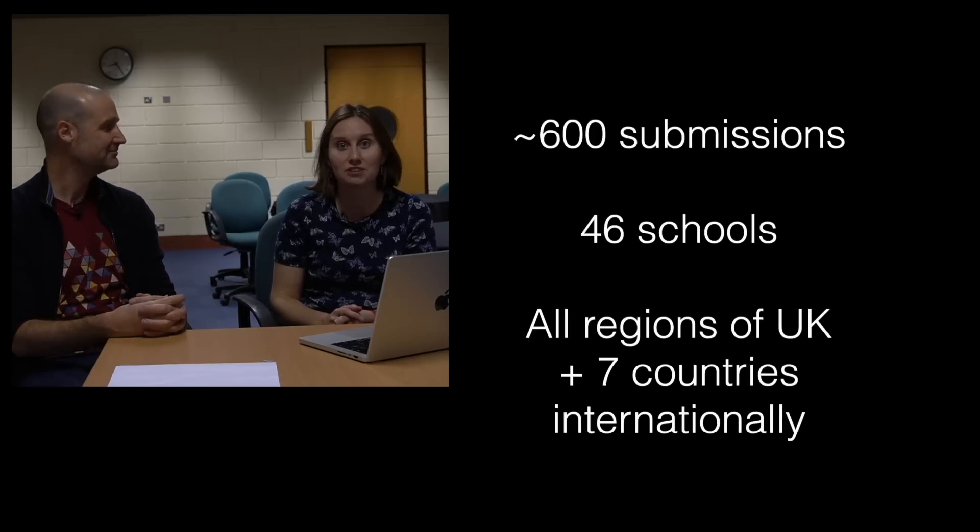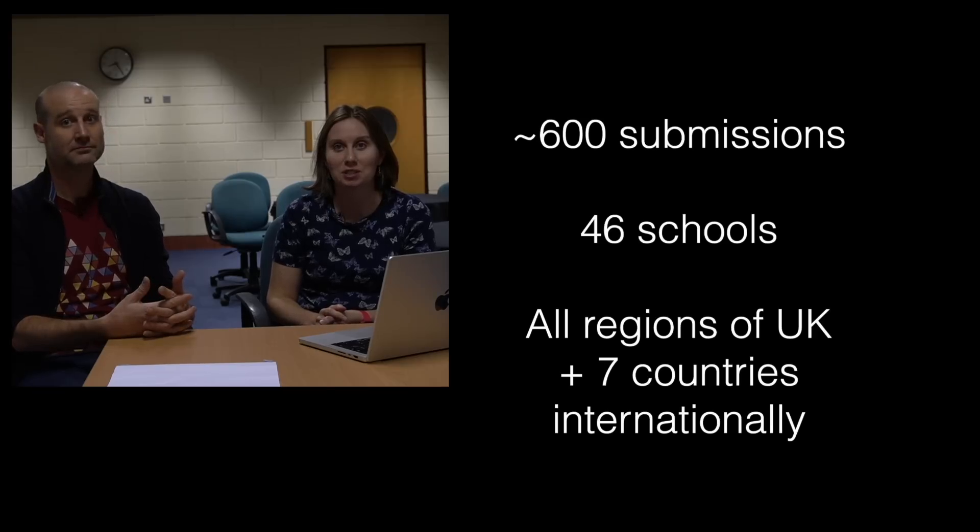The Great Collatz Collab is complete. If you didn't see the previous video, we'll link to that below — it explains what was going on. In short, Zoe was collecting a lot of maps of the Collatz conjecture. We're now at the MathsJam conference where she did a talk about it. We had about 600 submissions from all different regions of the UK, plus about seven countries internationally.